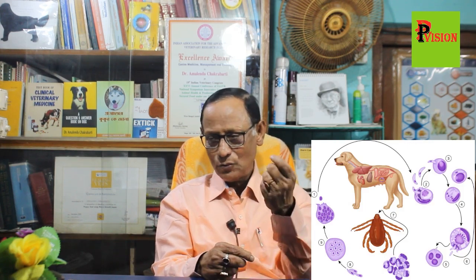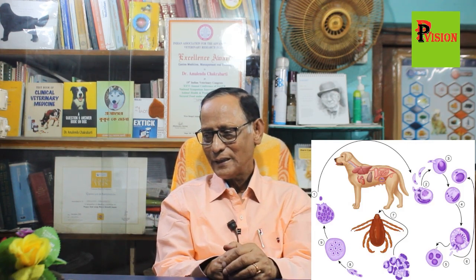Another disease is canine hepatozoonosis, also a protozoal disease caused by the brown tick. Here also the dog will have fever, runny eyes, runny nose, muscle pain, and diarrhea with the presence of blood. This is also due to tick infestation.